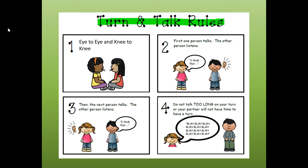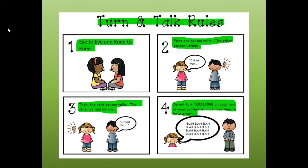Let's briefly go over our turn and talk rules. Number one, if you have a partner at home, eye to eye and knee to knee — make sure you're looking at your partner. Number two, first one person talks, the other person listens. Number three, then the next person talks, the other person listens.